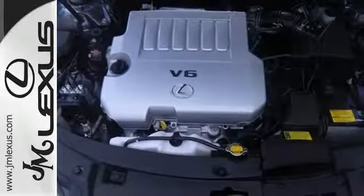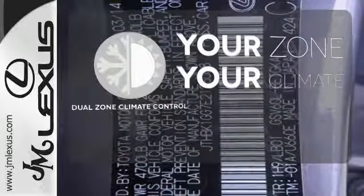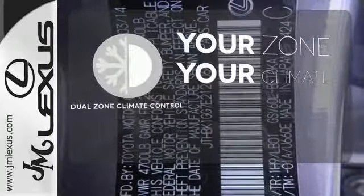Marvel at the smooth lines of the exterior and the generous room for passengers. It's too hot. It's too cold. Not anymore with dual zone climate control.